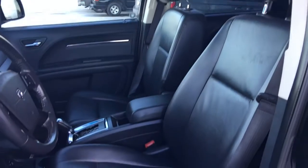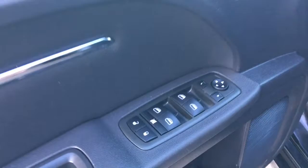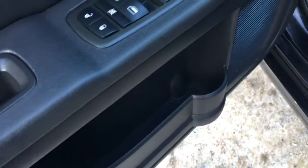You have this gorgeous black leather seating. The driver's seat is powered. Inside the door here, we have your power locks, power windows, and adjustable mirrors. Big compartment here at the bottom of your cup holder.